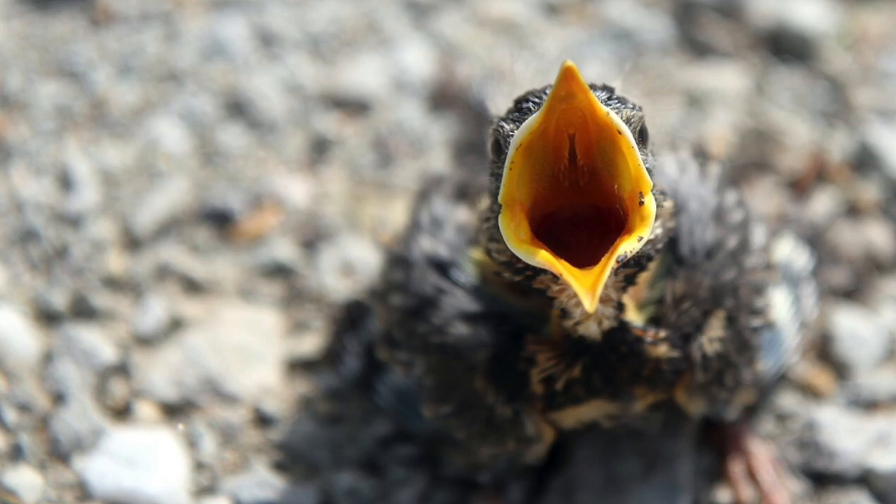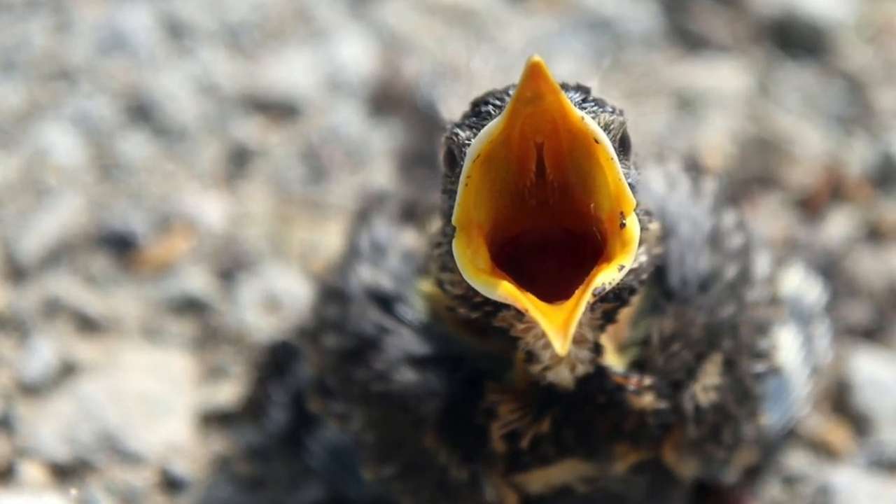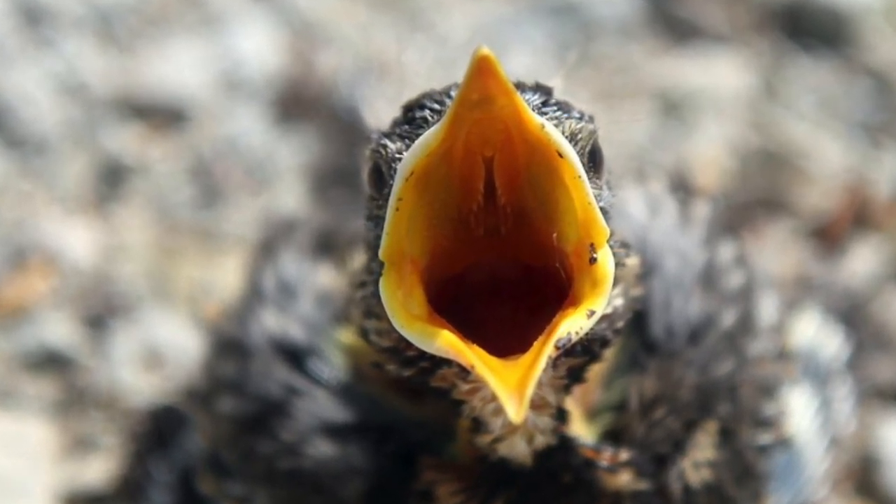Birds have tools to help them eat the foods they like to eat, and their tools come built right into their bodies.